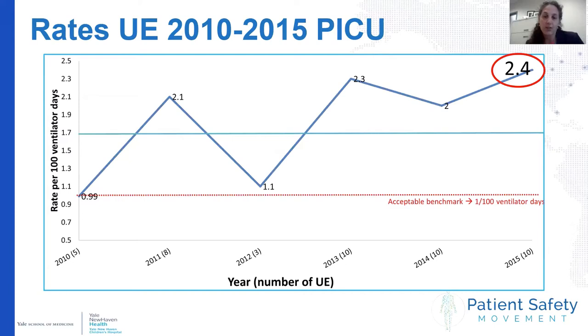Across the x-axis is the number per year, and up the y-axis is the rate adjusted for every 100 ventilator days. At the time there was no set benchmark, but we now know that the acceptable benchmark is somewhere around 1 per 100 ventilator days, shown here in red. As you can see, we were two and a half times higher than the acceptable rate.